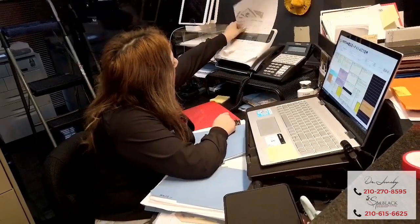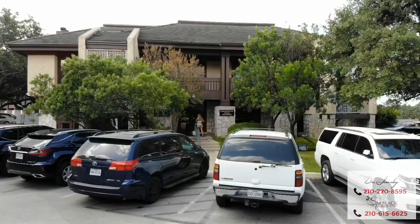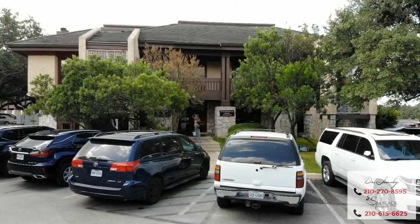This process takes approximately two to three hours, and we work as a team. As you leave, you can rest assured that we have your best interest at heart. This concludes your day at my office, and welcome.